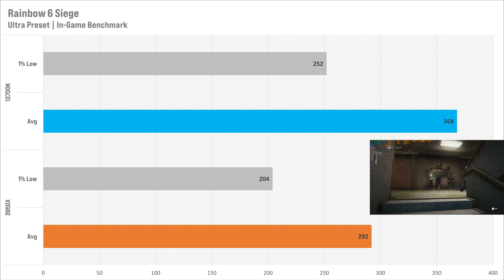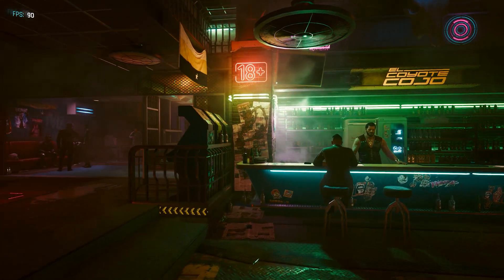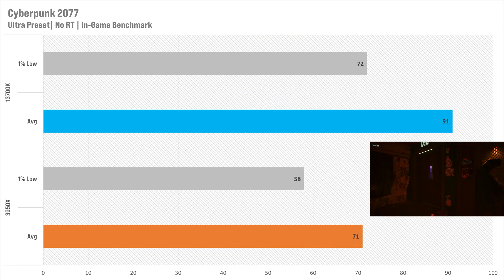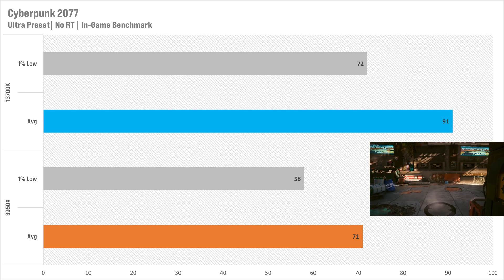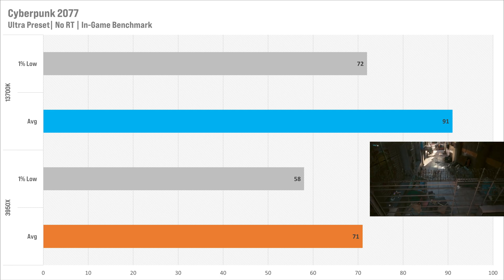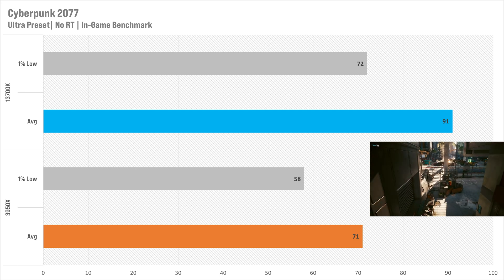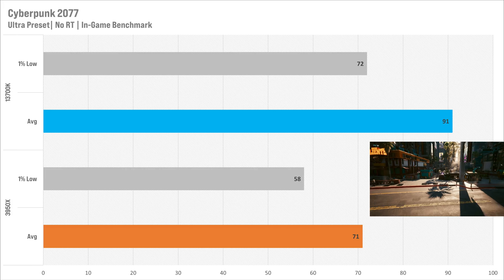The Cyberpunk figures actually surprised me. Setting it to Ultra with no ray tracing, the 3950x got 71 fps average with 58 fps for the 1% low. The 13700K upped the average to 91 — a nice extra 20 frames — and also upped the 1% low to 72, so the game was averaging better and also a lot smoother. Cyberpunk has actually gotten pretty CPU-intensive recently; before I didn't think it was, but now it is.